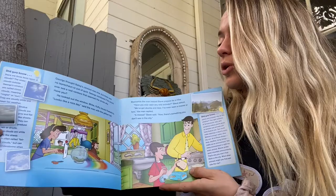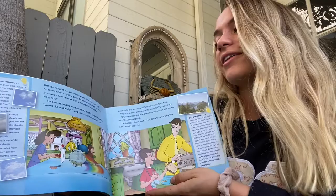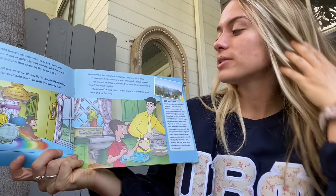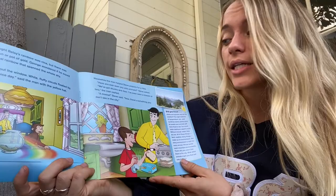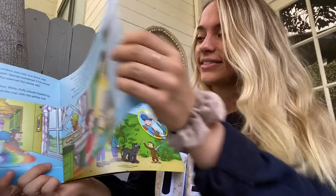George thought Betsy's rainbow was nice, but there was no leprechaun or pot of gold. George wondered if he would ever see a real rainbow that spanned the whole sky. Have you ever seen a rainbow before? He looked out the window — white fluffy clouds floated by. Looks like a nice day, said the man with the yellow hat. Meanwhile, the man helped Steve prepare for a hike. Have you ever seen any wild animals? Steve asked. We've got skunks and deer. I've even seen a moose or two, the man replied. A moose, Steve said. Now there's something you don't see every day.